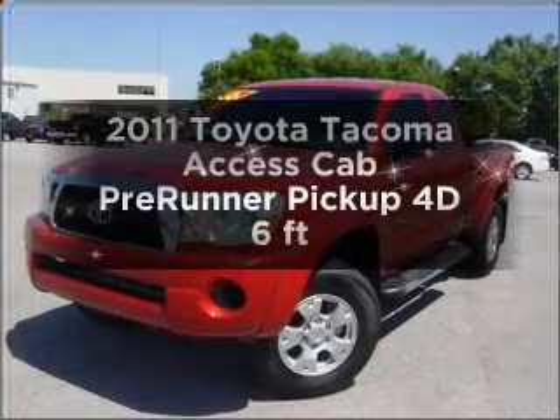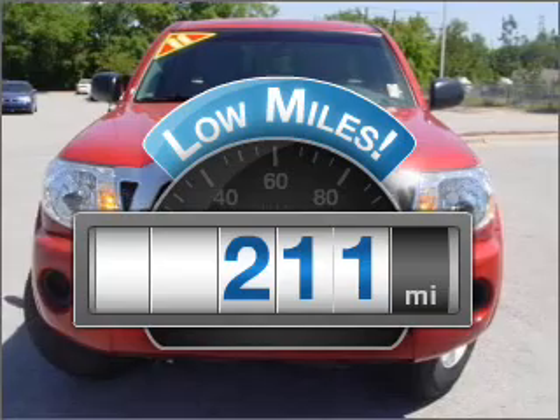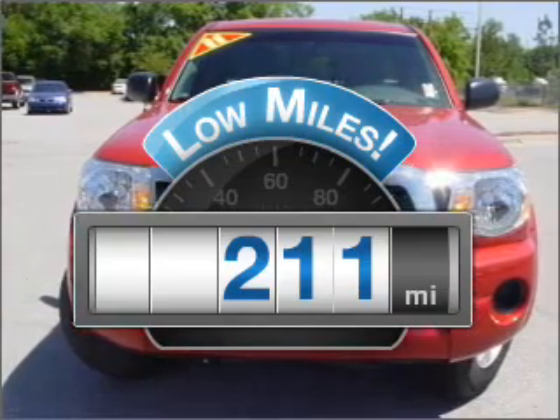If you're looking for an automobile with great attributes, look no further. Get more for your money with this vehicle that features low mileage and dependability.